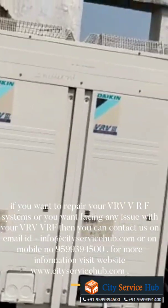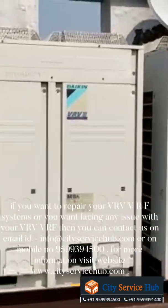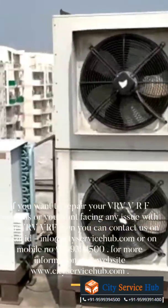If you want to repair your VRV/VRF systems or you are facing any issue with your VRV/VRF, then you can contact us by email at info@cityservicehub.com or on mobile number 9599394500.